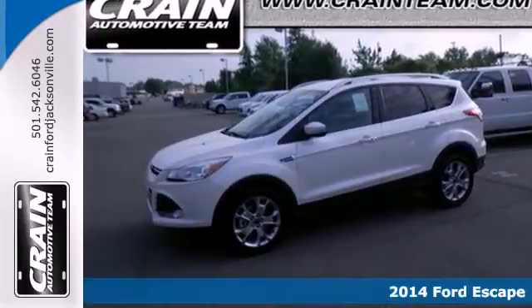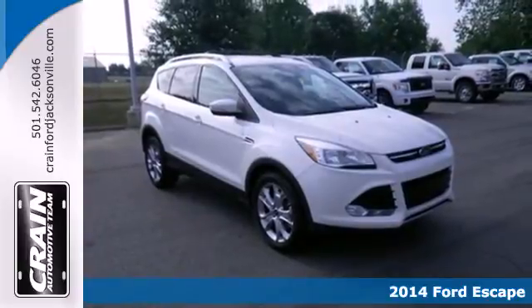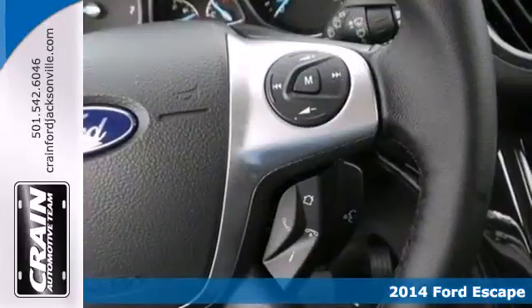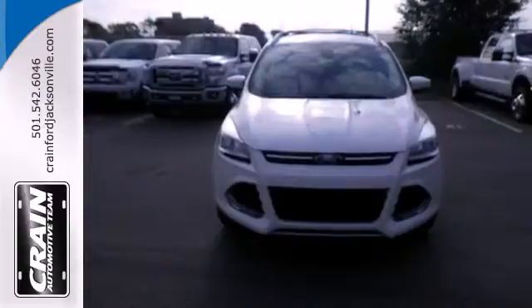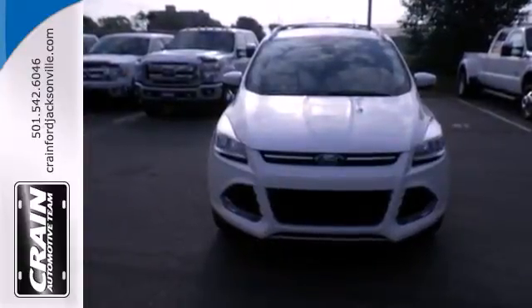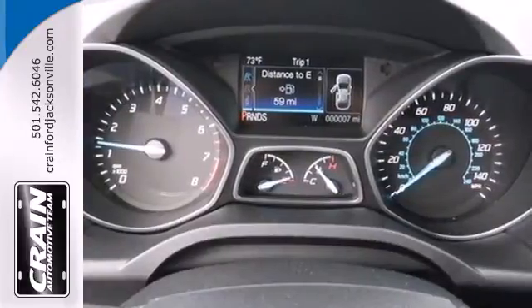It's a 2014 Ford Escape. This fuel-sipping SUV not only saves you money on gas, but looks good at the same time. It has a clean, modern interior that provides a calming influence, plus it's packed with plenty of safety features including multiple airbags and stability and traction control.